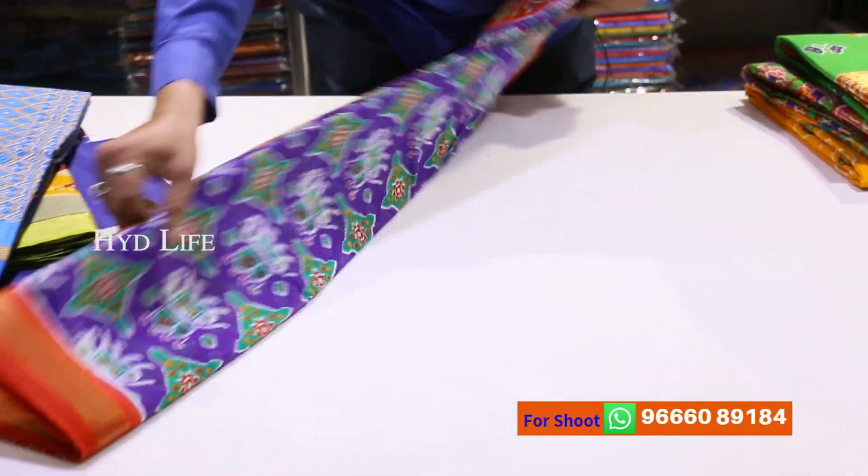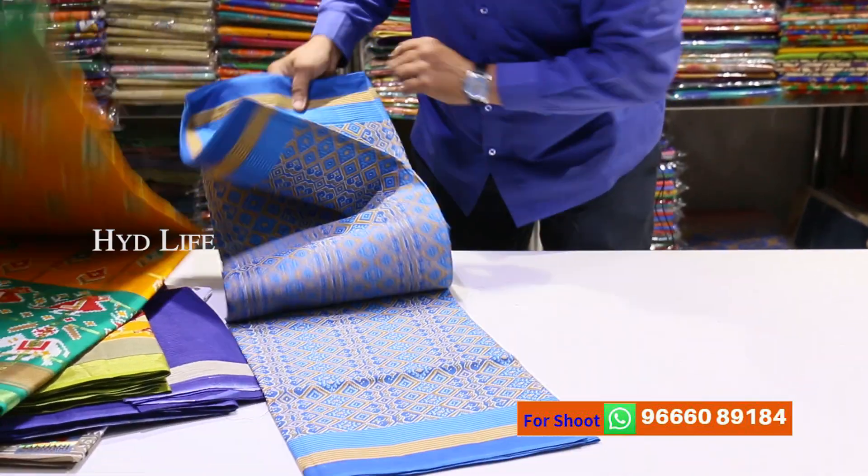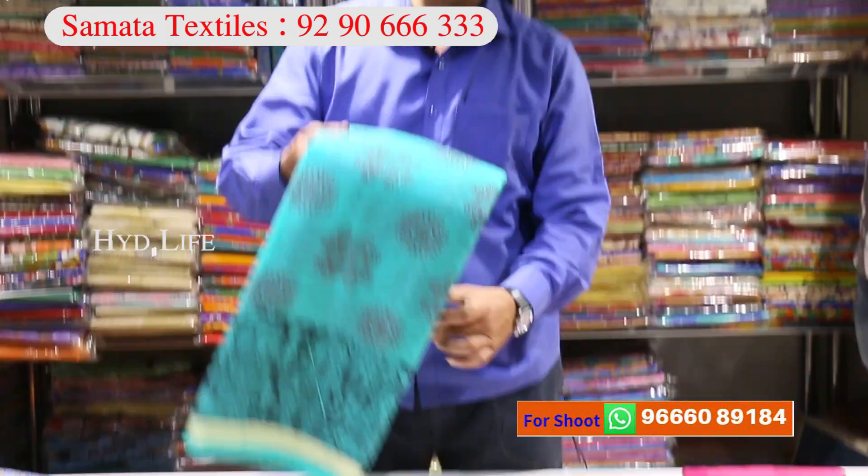This is a 117 rupees sari with all pochampalli type designs, plus jerry with blouse all included. Printed pure cotton saris — here may be 30 designs. This is Banaras jerry quota.